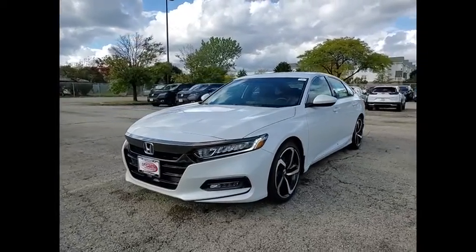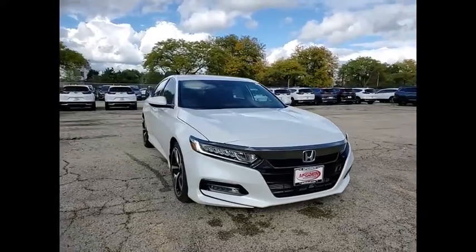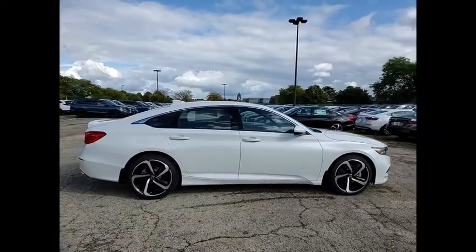Looking for the right vehicle? Check out the 2020 Accord. Ingeniously simple, yet overflowing with luxury and technological creativity. All that and more in the Accord.